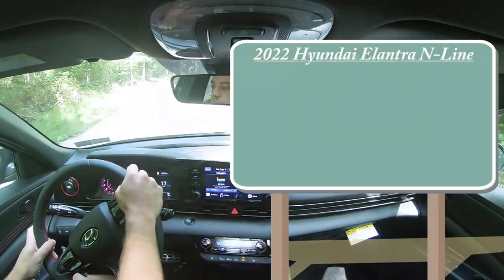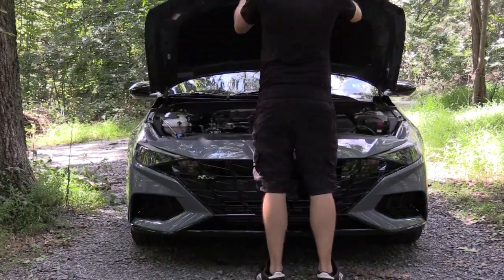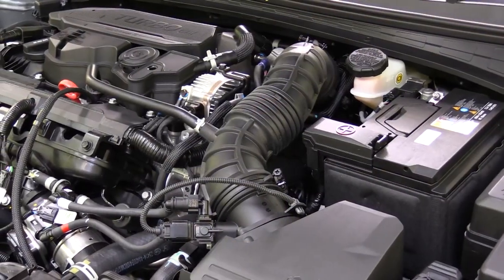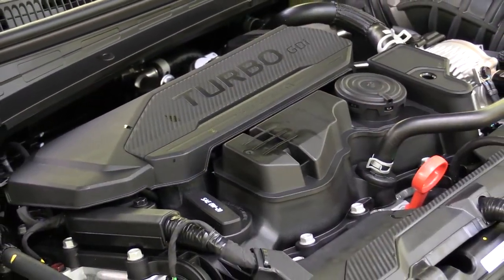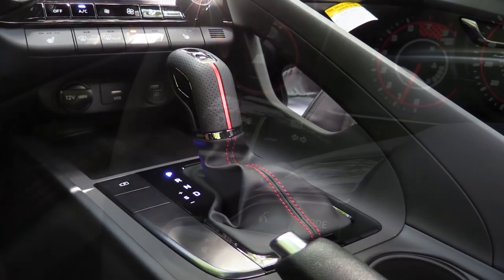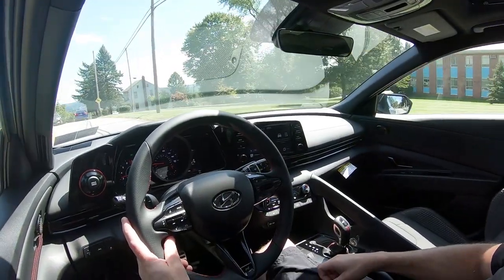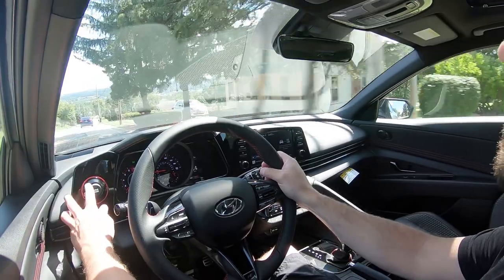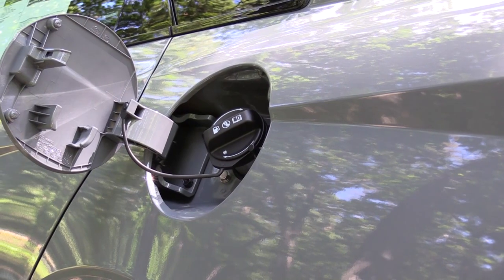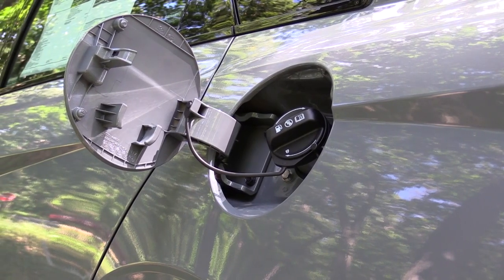MSRP for the 2022 Elantra N-Line will start at $25,350. Powering this little beast is a 1.6-liter turbocharged inline four-cylinder putting out 201 horsepower at 6,000 RPM and 195 pound-feet of torque at 1,500 RPM. Power is sent to the front wheels through a seven-speed dual-clutch with paddle shifters. Zero-to-60 comes in at approximately 6.5 seconds, top speed at 125 mph, and MPG at 28 city, 36 highway on regular unleaded fuel.